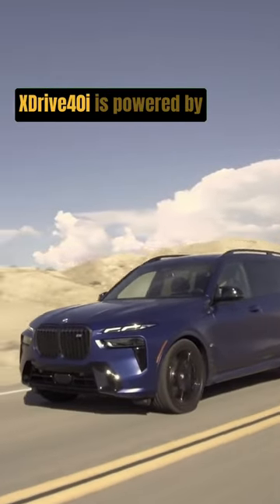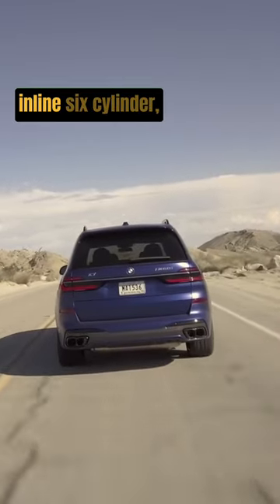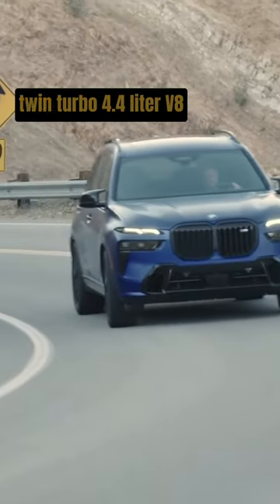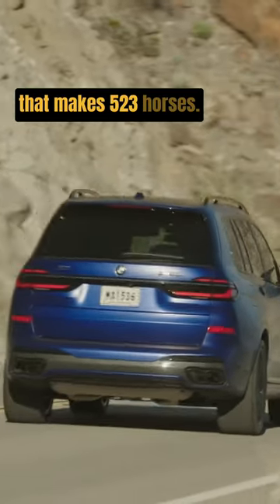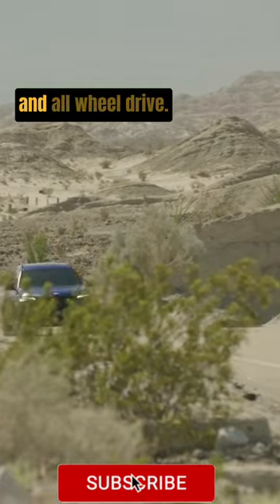The entry-level X7 X-Drive 40i is powered by a 375-horsepower turbocharged inline 6-cylinder, and the M60i has a twin-turbo 4.4-liter V8 that makes 523 horses. Both engines pair with an 8-speed automatic and all-wheel drive.